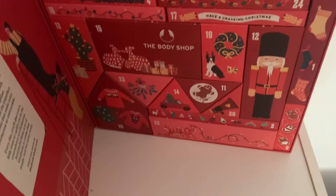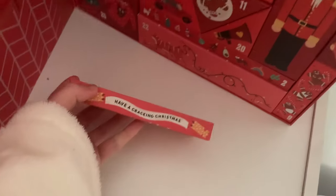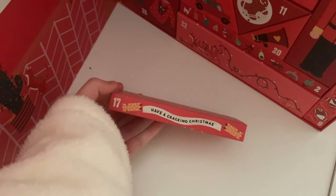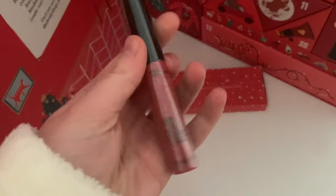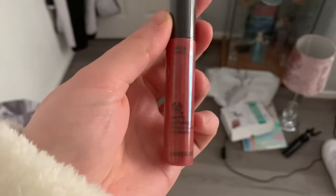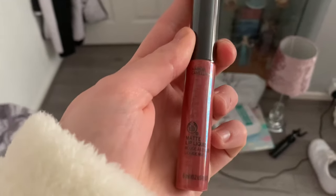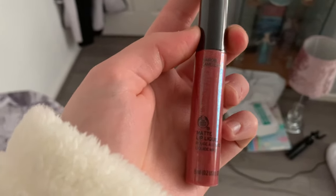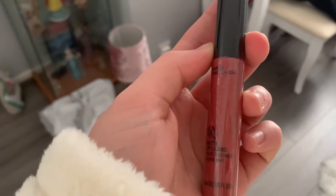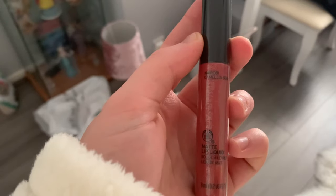Next we have my Body Shop advent calendar, day number 17. It's one of the Body Shop's liquid matte lipsticks - I've never actually tried any of the makeup from the Body Shop. It's a really nice colour, quite a dark dusky pink, not normally one I'd go for but I'm willing to give it a go. It's in shade 034 - I actually really love a matte lipstick, especially a liquid lip, they're like my favourite type of lipstick so I'm excited to try this.